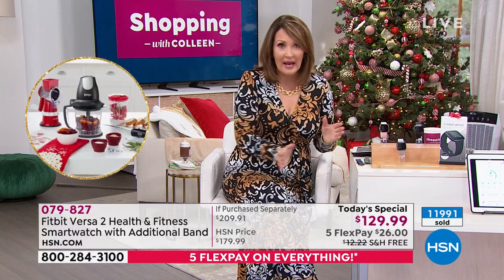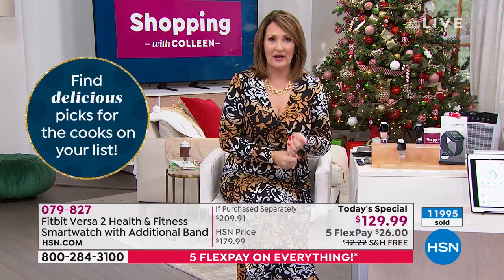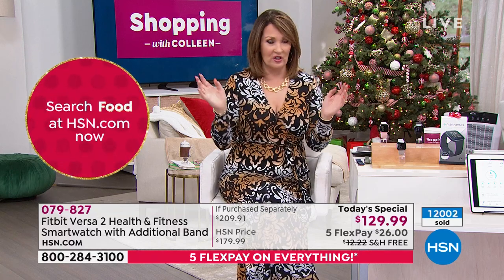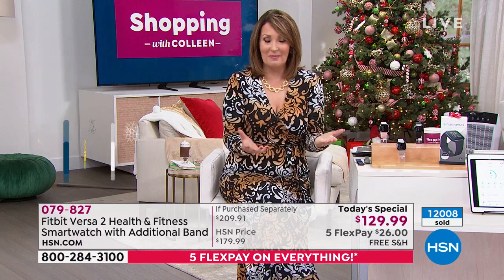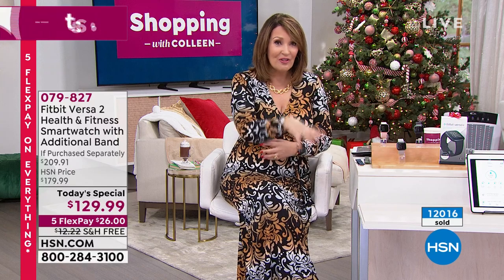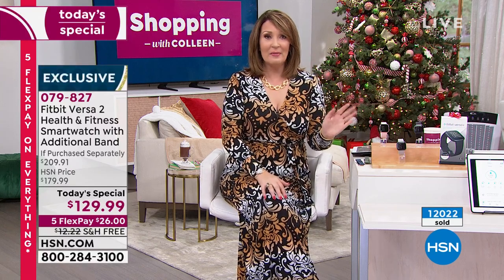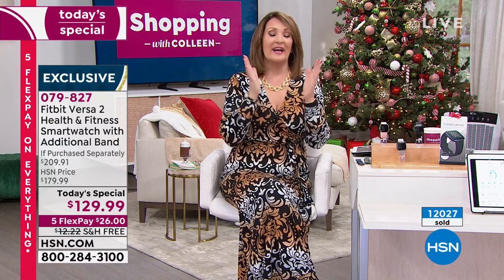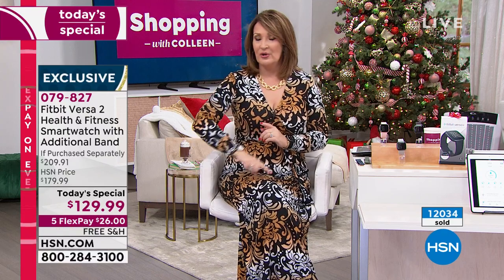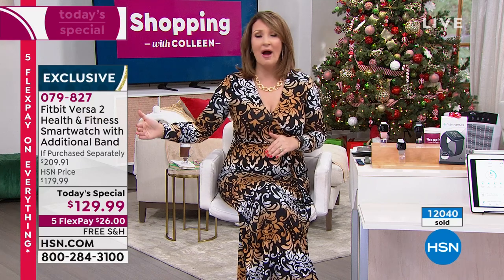Nobody has this deal. This is the number one fitness tracker in the country. The Versa 2 is Fitbit's number one top seller — these fly off the shelves. And here we are today at $129.99 including a $30 strap — it's like getting a Fitbit for $99. We invite every one of you to call us or head to hsn.com. Make your first $26 payment, get it home, and use it. You have until the end of January if you want to send it back.